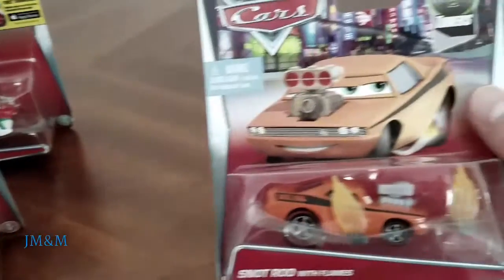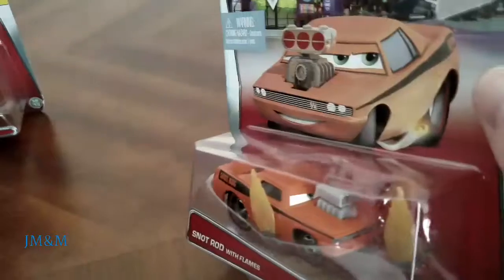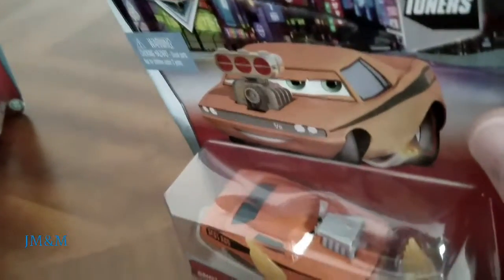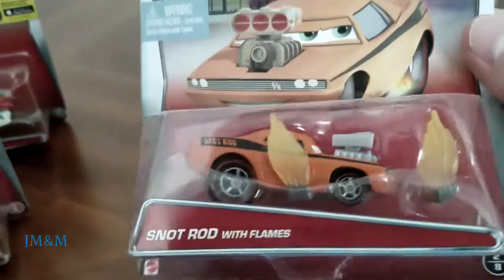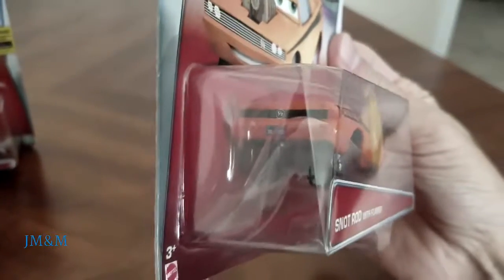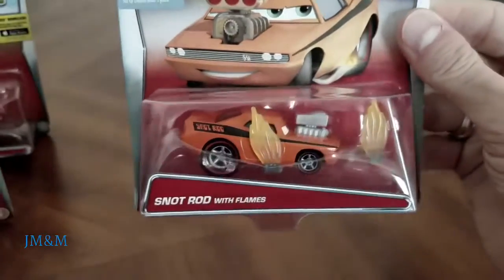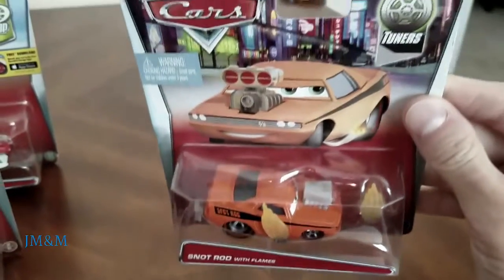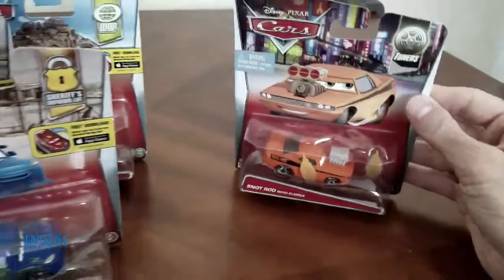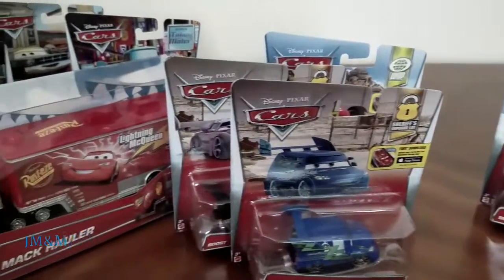And finally we have Snot Rod from the tuner series — Snot Rod with flames, you must be sneezing some more. I don't know about you, but Snot Rod is a very cool car. See you next video, thank you.